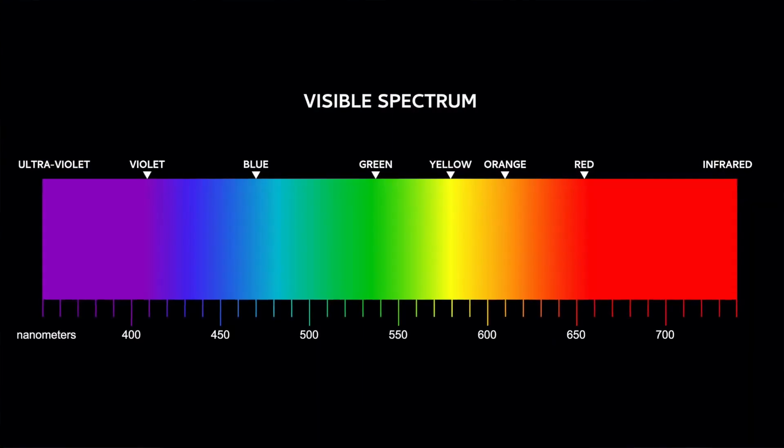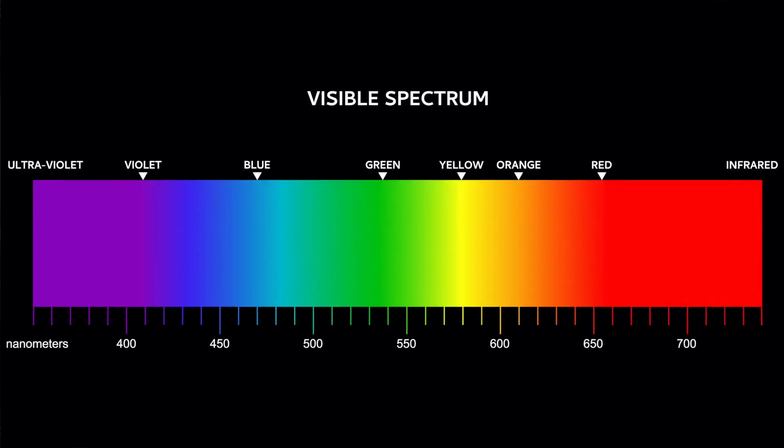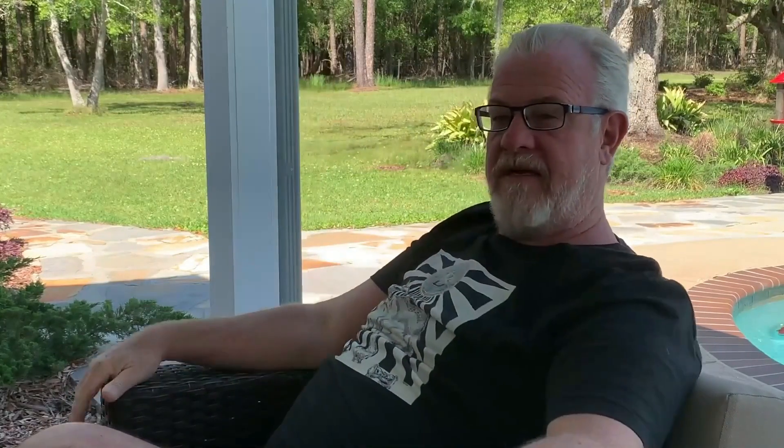UV and infrared you can't see, but you can feel, and they also have a biological effect on the body. When you think about all the frequencies — going from 250 to 780 nanometers — each one of those frequencies does something different. In a cell, we have a hundred thousand biochemical reactions per second, and you have to ask: what can control that? Only one thing — light.